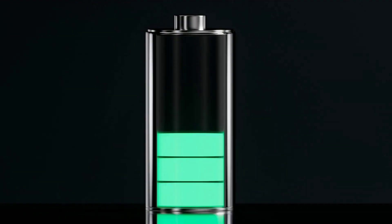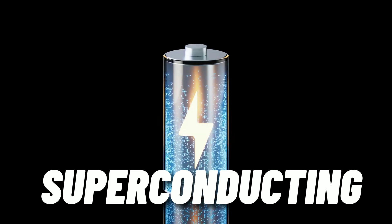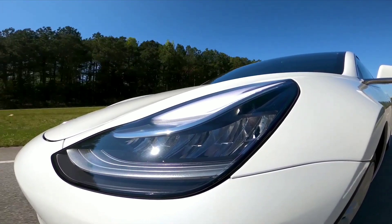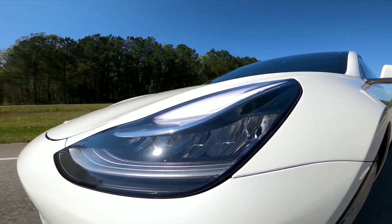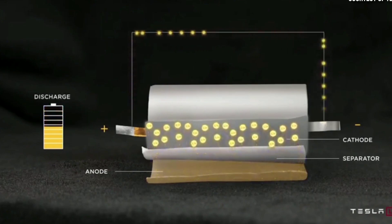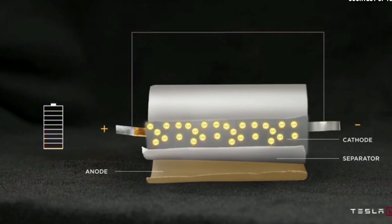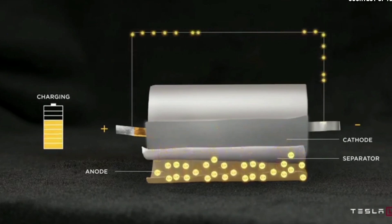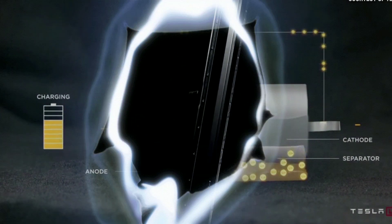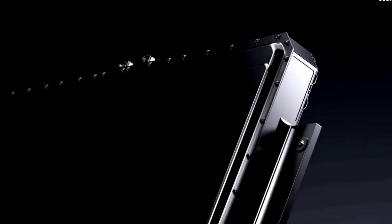Another key technology is the superconducting electrolyte formulation, which adds a special additive to the electrolyte that enhances conductivity and stability, increasing energy density and enabling over 400 miles of range on a single charge. A third technology is the ultra-thin and safer separator — using a thinner, stronger material between the anode and cathode — which reduces battery weight and volume, lowers material cost, and improves safety by preventing dendrite growth and puncture.